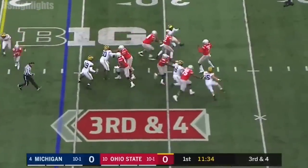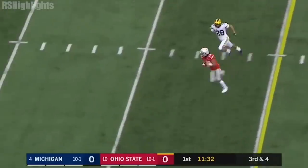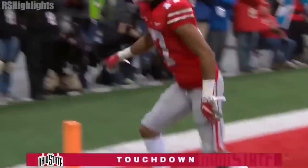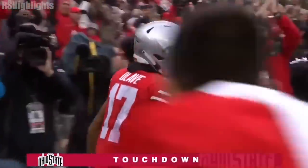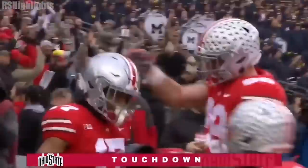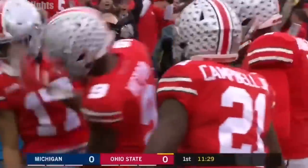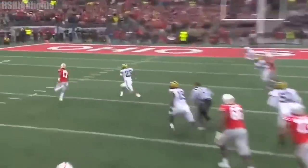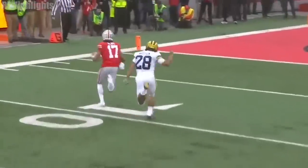Touchdowns and a pick. Here's Haskins, under pressure this time, and he finds his man — Olave — touchdown, Buckeyes! And just like that, Ohio State marches it right down the field, a 24-yard score to take a 6-0 lead.